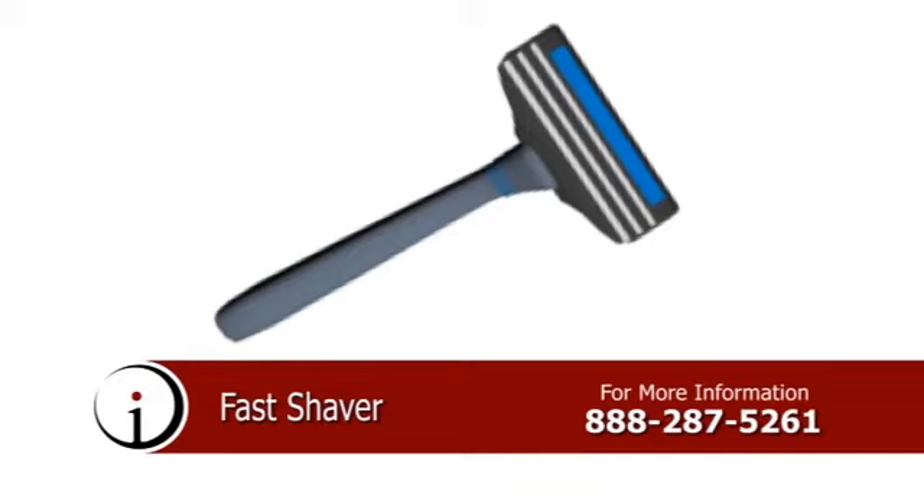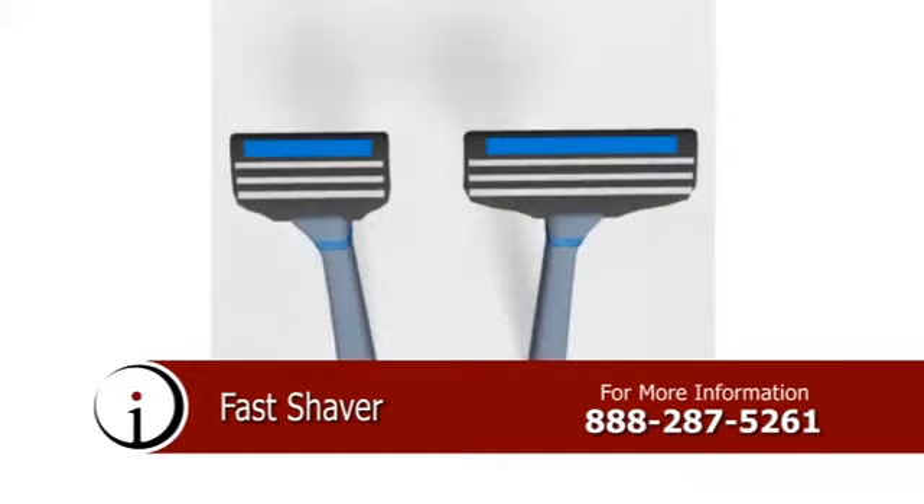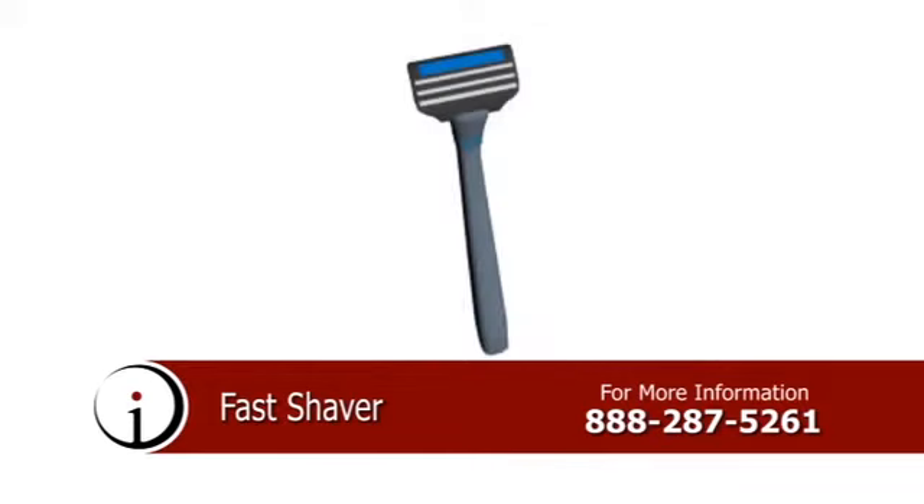Introducing the Fast Shaver, a specially designed grooming tool featuring an extended razor blade. This product is designed to provide consumers with a personal razor that does everything a regular razor does in practically half the time, facilitating more expedient shaving and saving consumers valuable time and money.